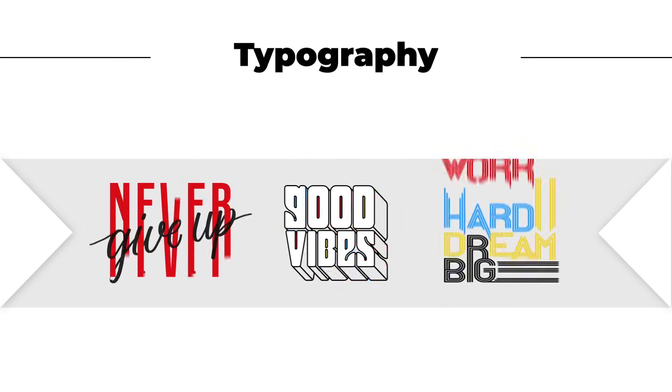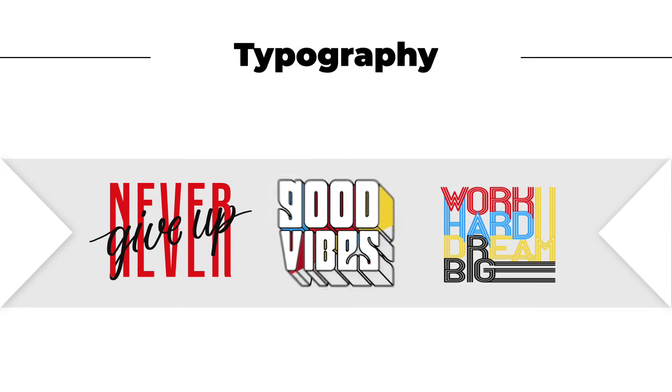Understand typography secrets, rules, hierarchy, and balance, and choose the right fonts.